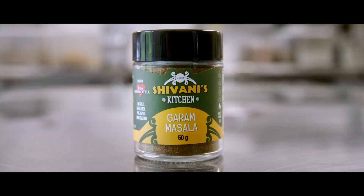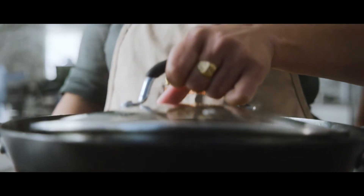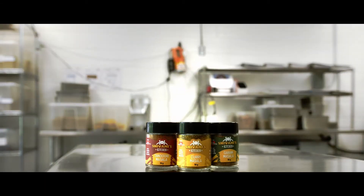I always say the queen of the Indian spices is garam masala, and garam masala is the one which makes the dish flavorful and more aromatic. The curry is the base of any Indian dish, but the garam masala — it has to be a really good garam masala to make good Indian food.